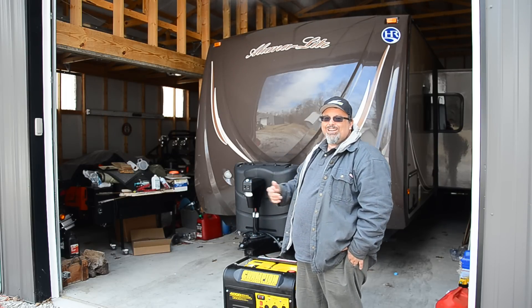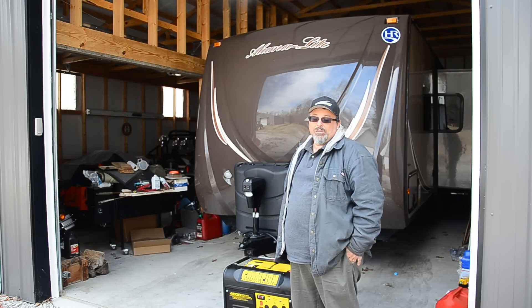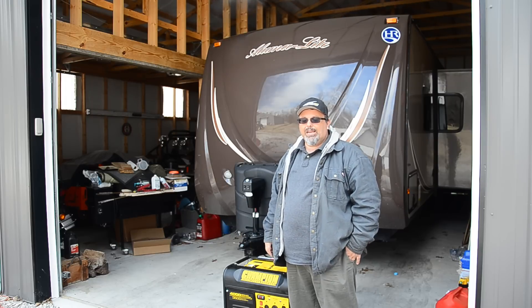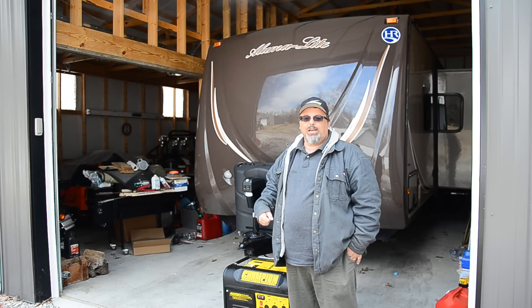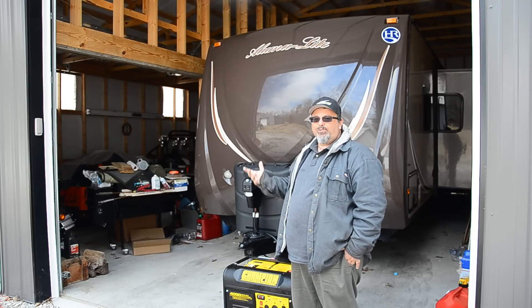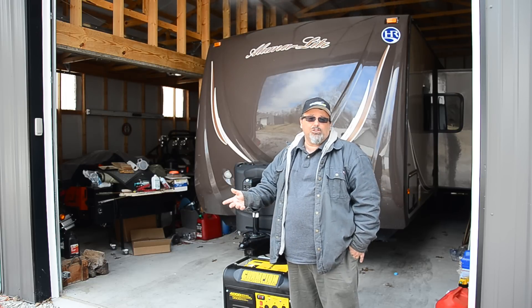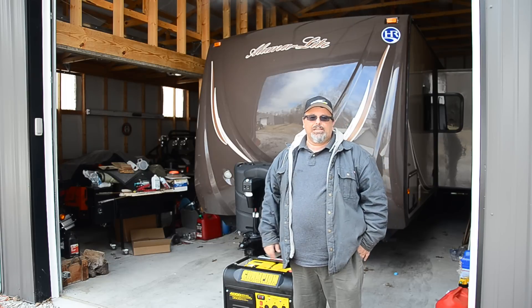The travel trailer, though, doesn't have a generator on board — maybe you can special order that way, but if you go out and purchase one off the lot, you have to have a generator. So I've got my little Honda 2000-watt generator. I can run a few things off of it — the refrigerator, that kind of thing, charge the battery — so I'll probably use that some. But I also wanted to get a bigger generator to run the air conditioning.